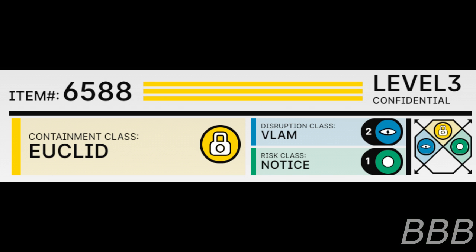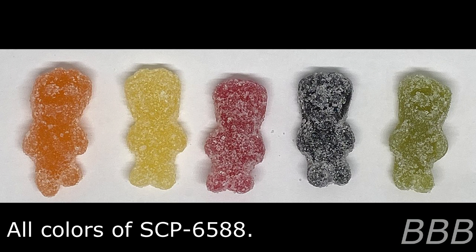Item Number SCP-6588. Security Level 3. Containment Class: Euclid. Disruption Class: Vlam. Risk Class: Notice. Special Containment Procedures.